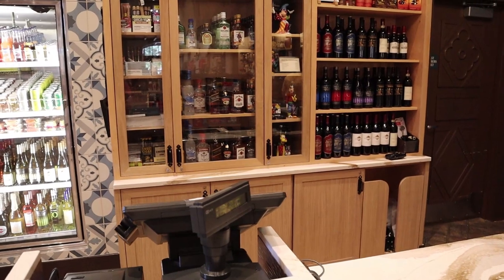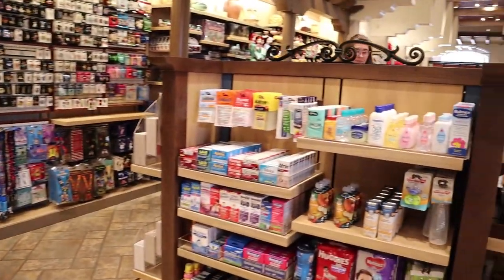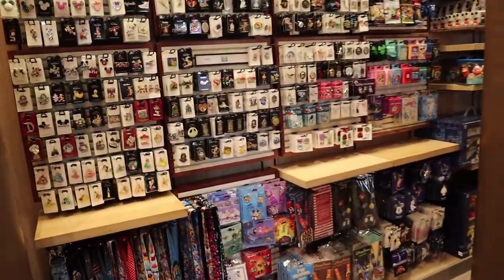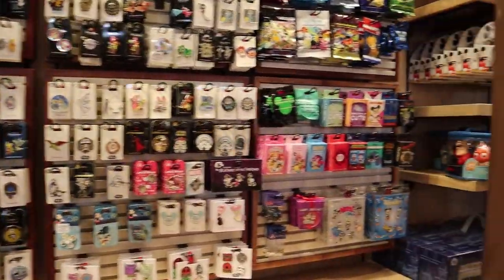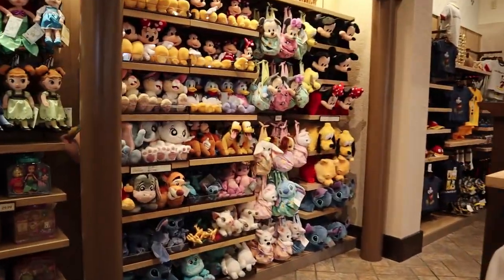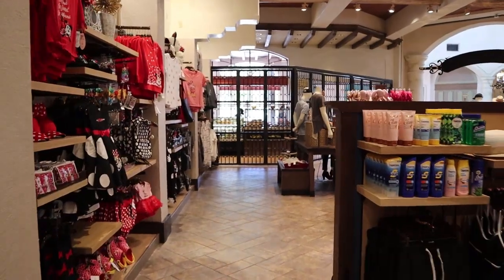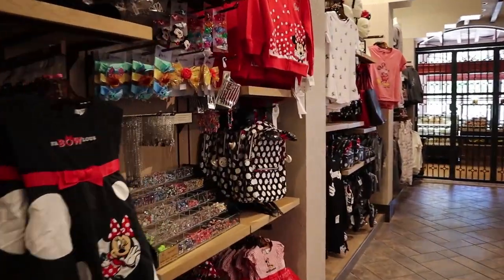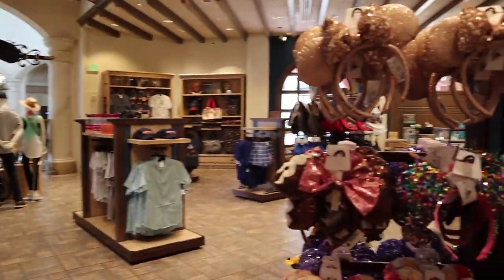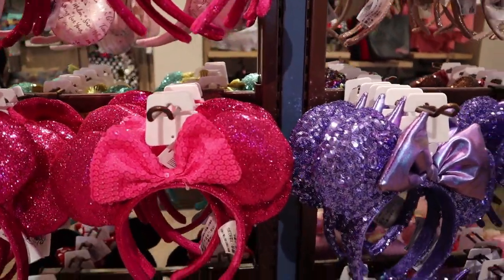They have some grab-and-go drinks and also a selection of wine and liquor, some cigars, some toiletry staples if you ran out or forgot them, a whole wall of pins, and just all your Disney gift shop staples.